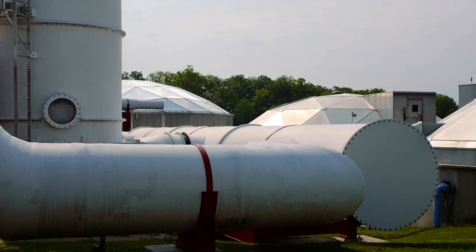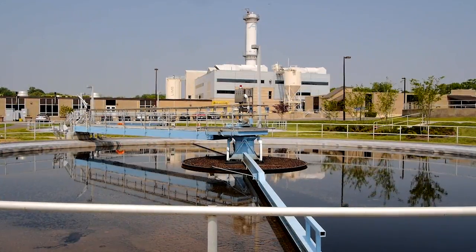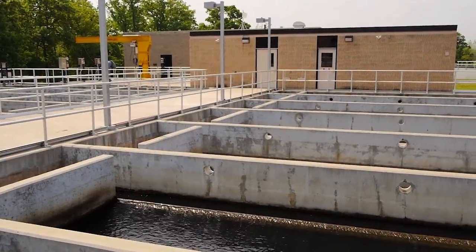We take the wastewater from people — whether they flush the toilet or it goes down their sink — it comes into pipes into this treatment facility, and then we use processes to filter that water and take the bad stuff out.